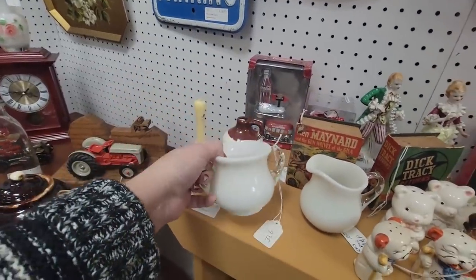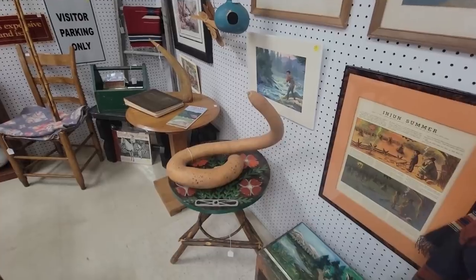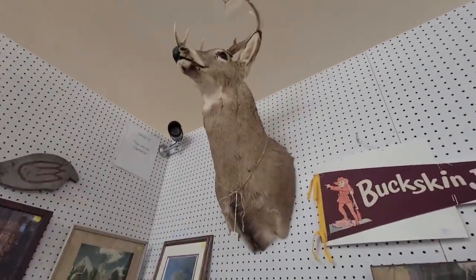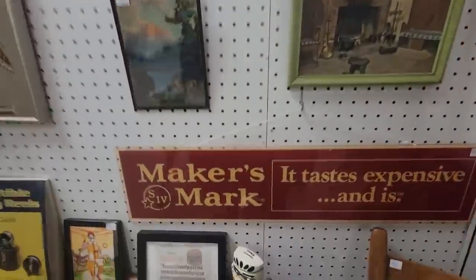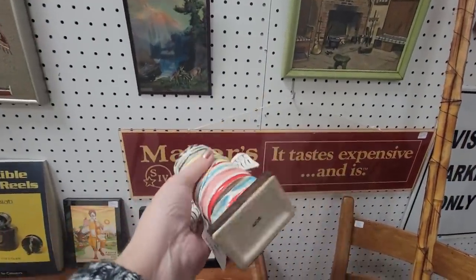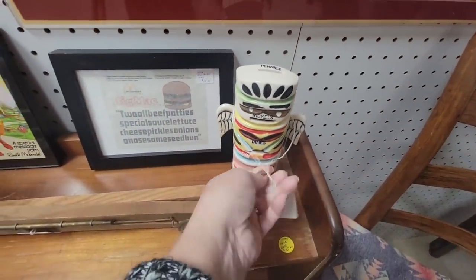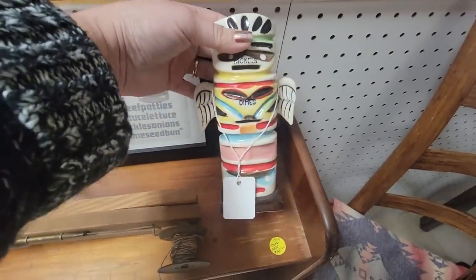I'm not going to get it, but you could do a lot with that. Oh my — those are some big gourds! This is cool — pennies, nickels, dimes — but where do you put your quarters? That's twenty dollars. That is a cool totem pole bank.